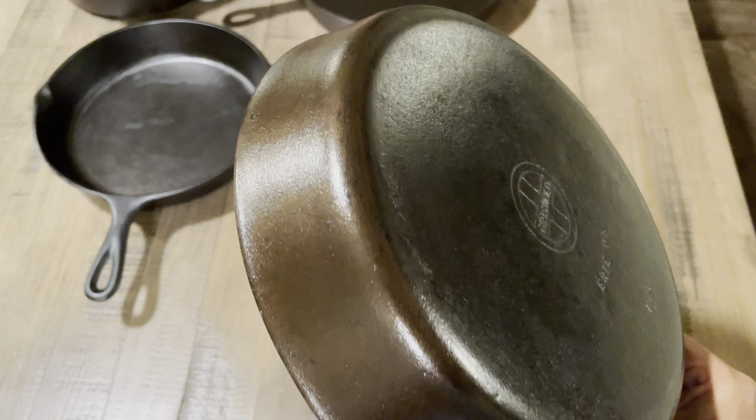It is a bronze color — a lot of people have asked me if it was rusty, and I said no, it's not rusty. It's been seasoned about four times; it's just really hard to get a good seasoning on it. It is a number eight Griswold Erie 704H, small logo. If you guys know anything about this piece, let me know.